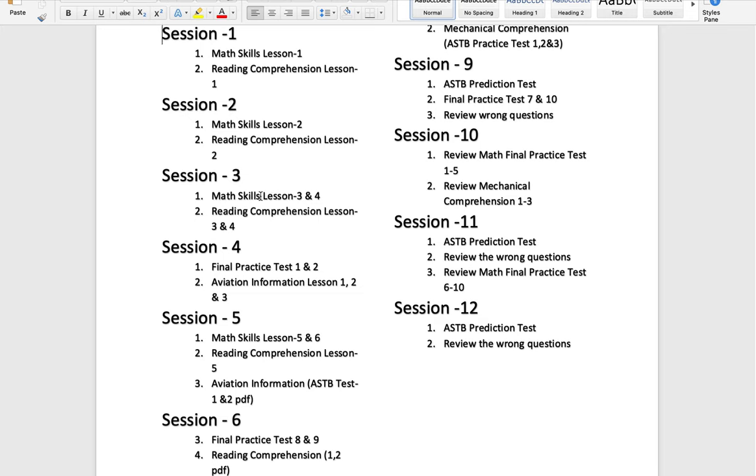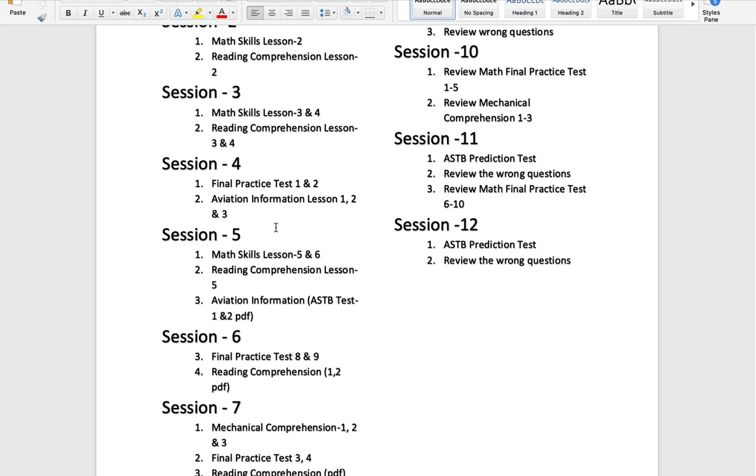In session three, study math skills lessons three and four, and reading comprehension lesson four. Session four includes the final practice tests one and two. The final practice test covers a variety of math topics, giving you a full idea of what to expect on the test. We have many courses that came up on the actual test, based on what we've heard from our students, so this will help you prepare to the point.